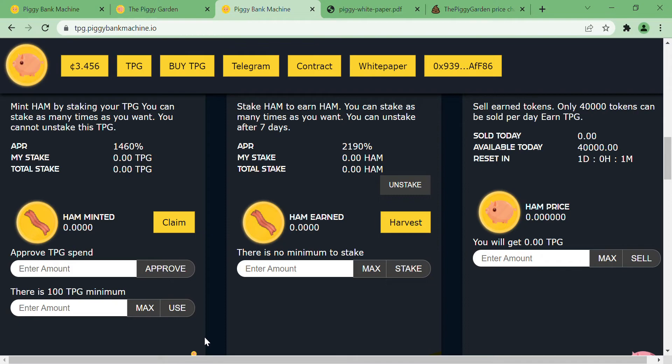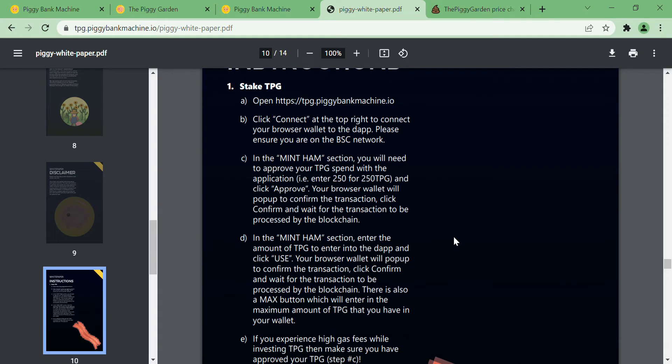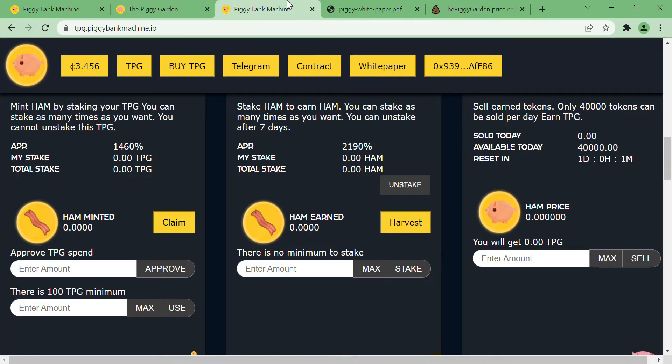In PBM-TPG, you stake TPG where initially 100 TPG equals one HAM. You stake TPG and get a four percent return on your TPG every day in the form of HAM. You can then restake your HAM to earn more HAM at a rate of six percent. Once you want to sell your HAM, you'll be able to sell it for TPG.